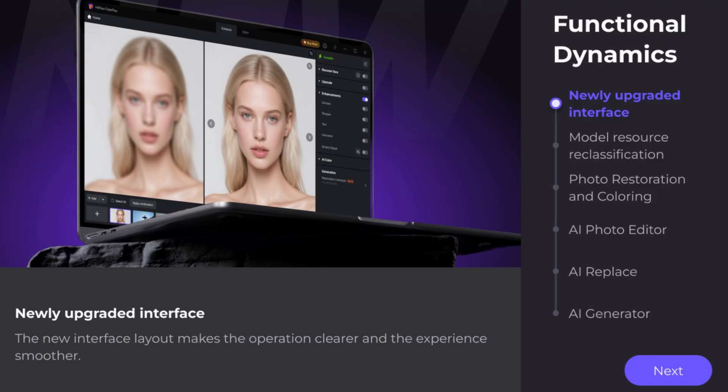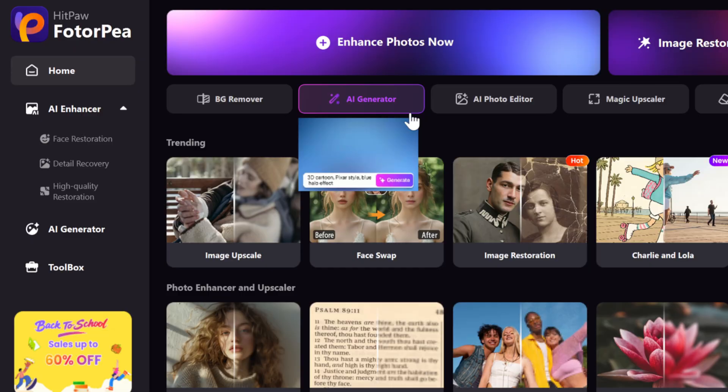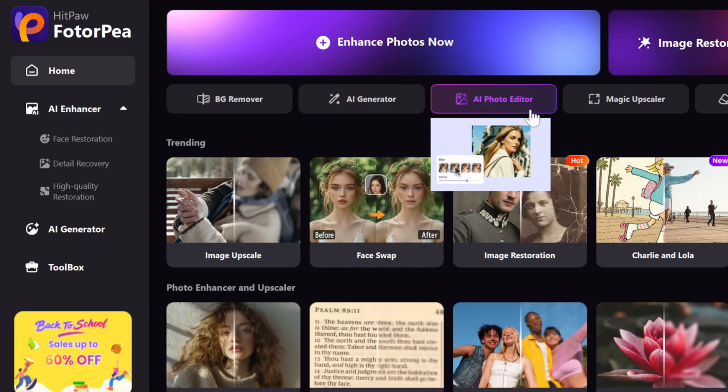First, we've upgraded the interface. The new layout makes operations clearer and the overall experience smoother.